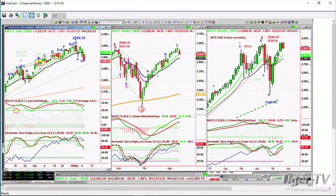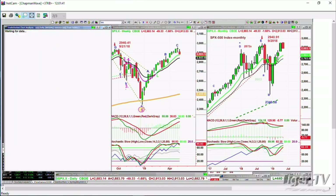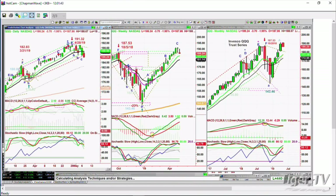Now we'll look at the QQQ, which is the NDX 100. This is down almost 2% at 186.21 — the Invesco QQQ Trust Series, NDX 100 — down 3.72 at 186.22. It just took out the 186.29 low that was made back at the end of April.